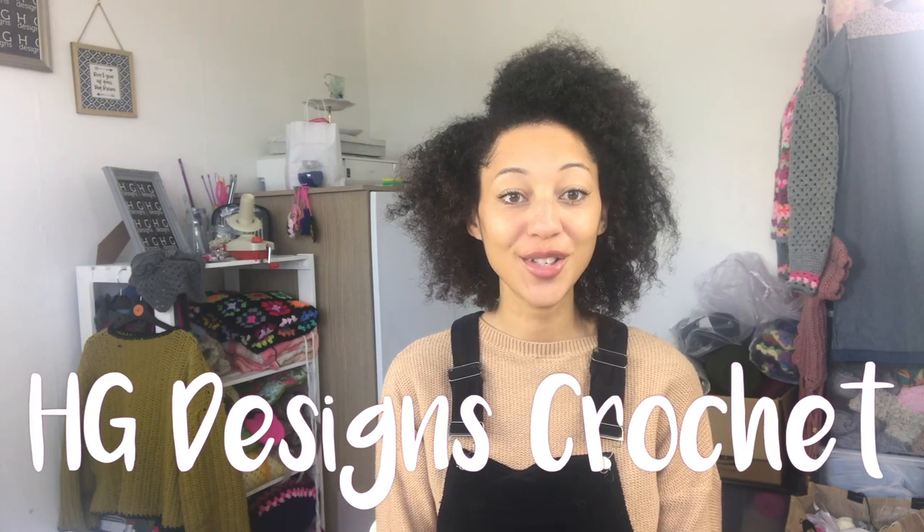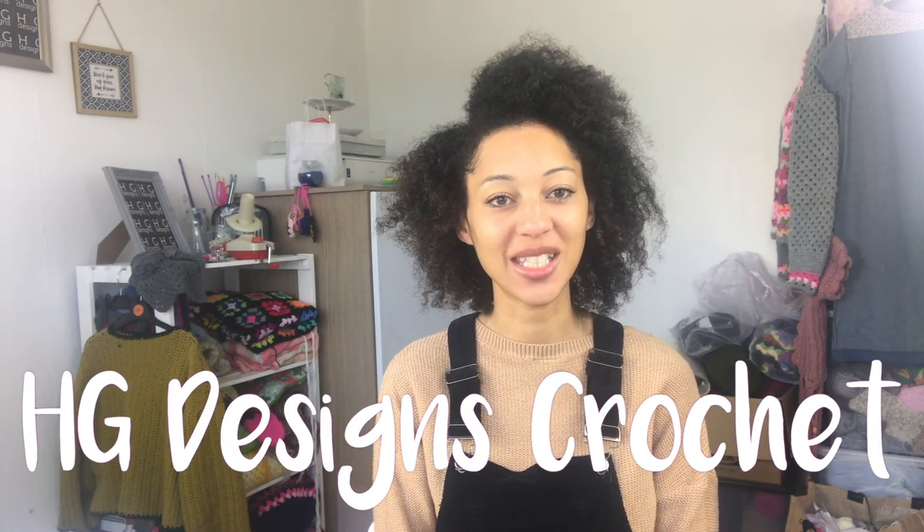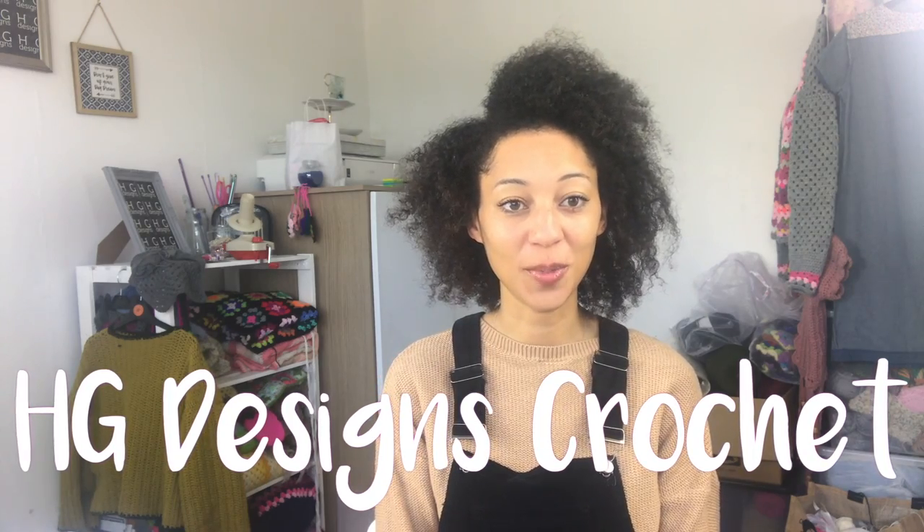Hey tribe, welcome to HGDC — HG Designs Crochet. I'm Heather and I'm 29 from the United Kingdom. This channel is documenting my journey as a crochet designer, making moments and memories. Every week you'll see my snippets of inspiration, my project progress, my processes, finished objects sometimes, and of course granny square galore.